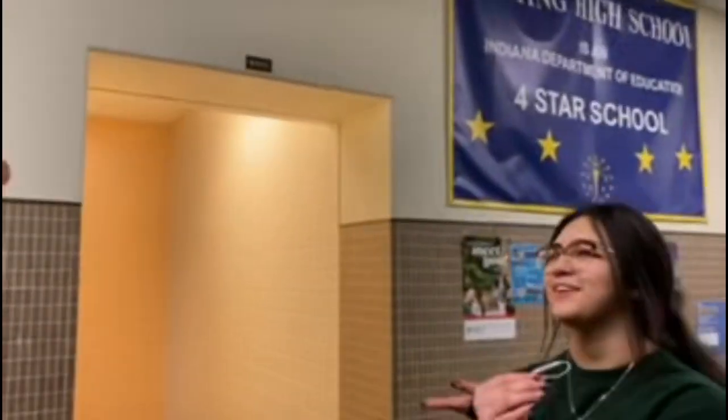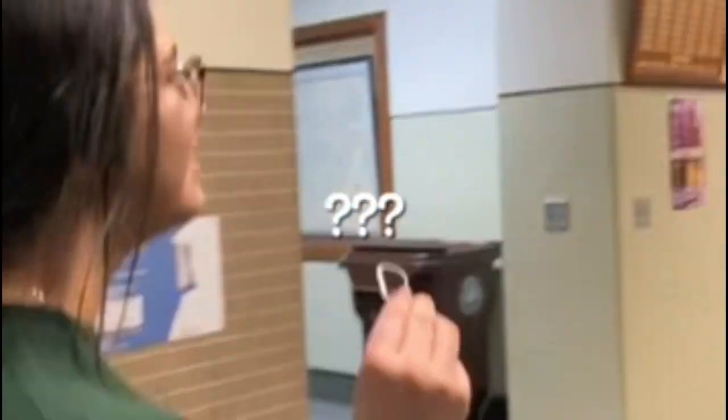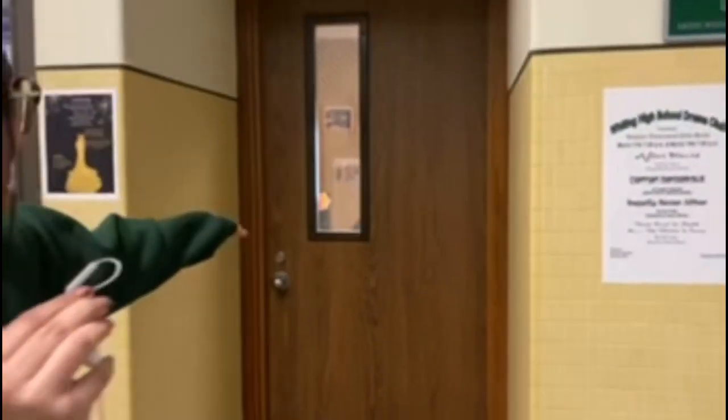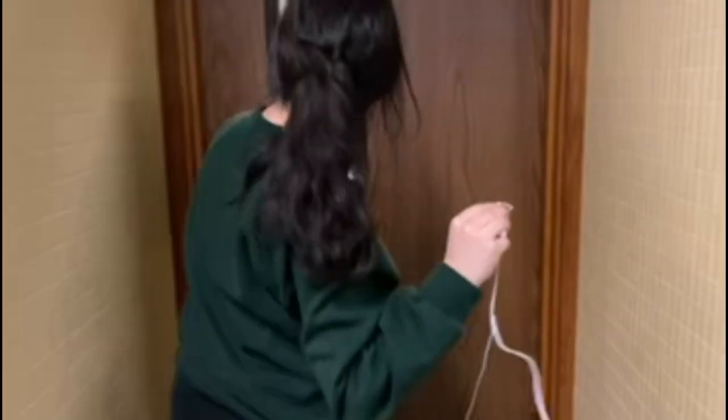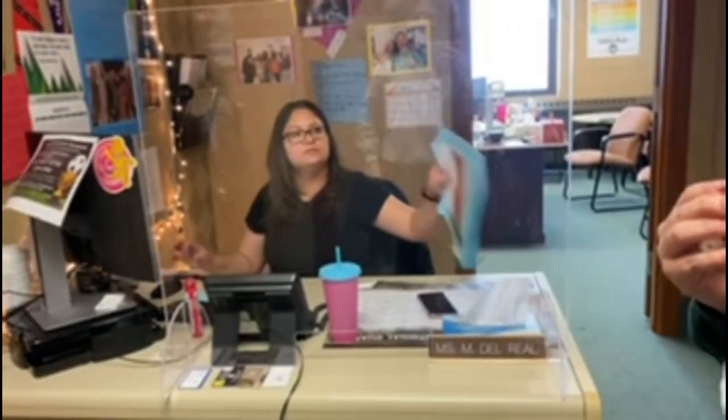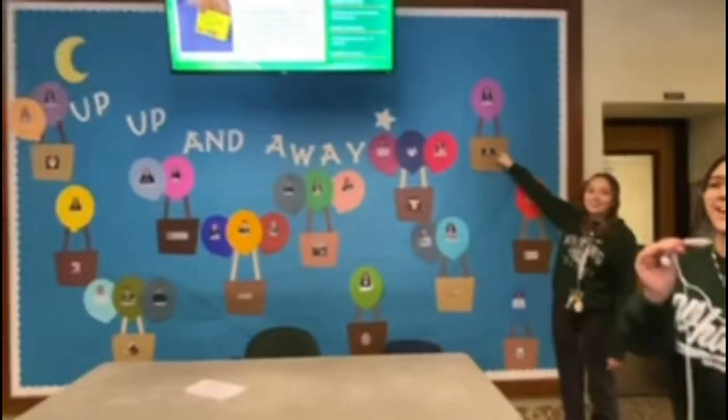This is the second floor — you don't want to know what goes on in there. And this way you have the counselor's office. And here's the wall of all our seniors.